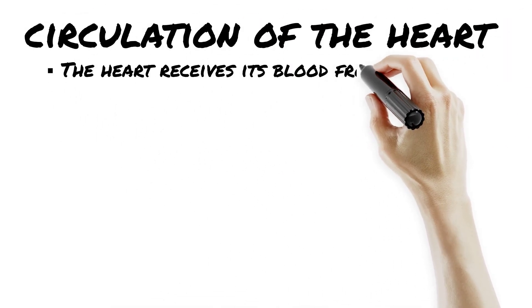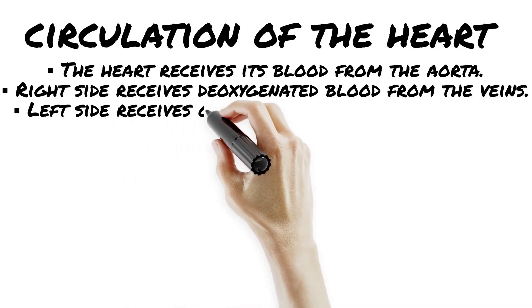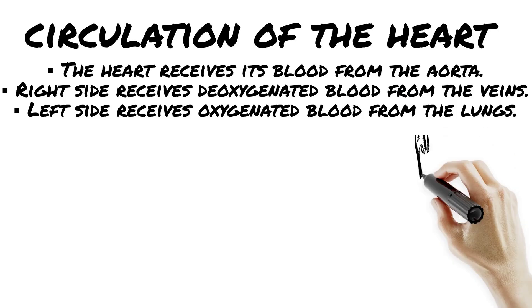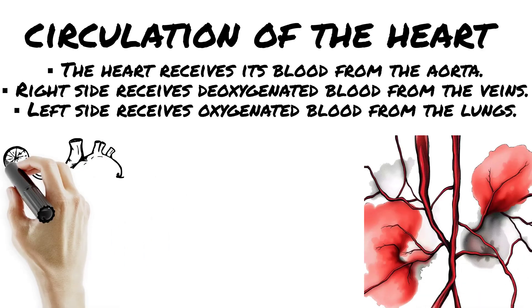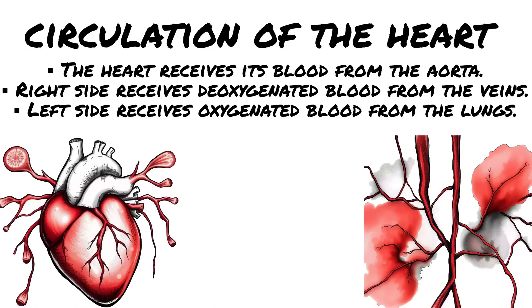We're touring the circulation of the heart, and trust me, this route matters. Blood returns to the heart from the body low on oxygen. It enters the right atrium via two major veins — the superior vena cava from the upper body and the inferior vena cava from the lower body. Oxygenated blood returns from the lungs; now oxygen-rich, blood comes back into the left atrium — the only veins carrying oxygen are the pulmonary veins.